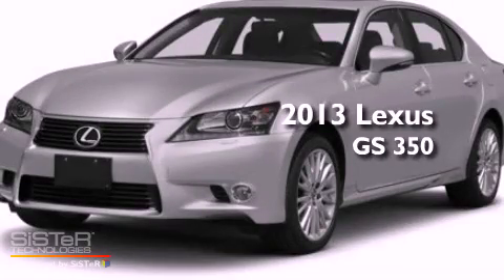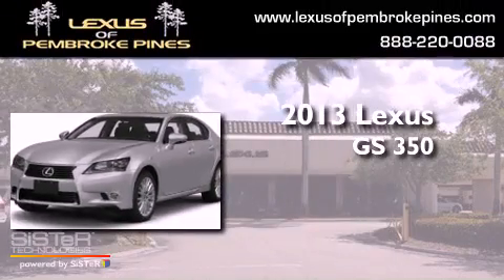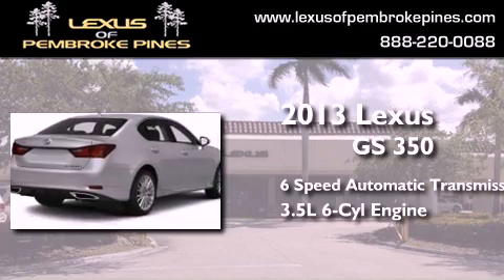This is a brand new 2013 Lexus GS350. This four-door sedan has a six-speed automatic transmission and a 3.5 liter V6.